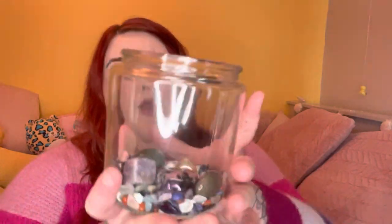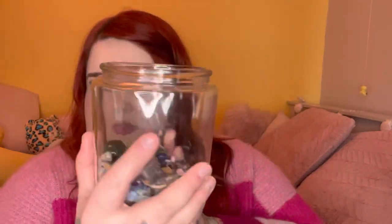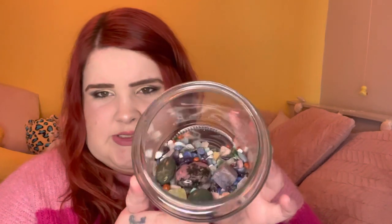One of my crystal bags has split, which is annoying because I was going to show you the bag. So I've bought a jar from B&M - it's just a sweet jar or biscuit jar. The plan is to put all the small crystal chips in here and display it. This is the bag that split so I've already put it inside.